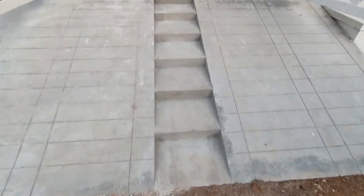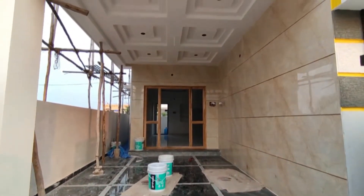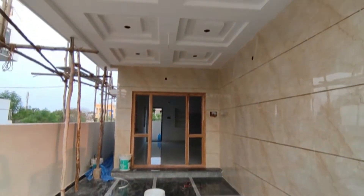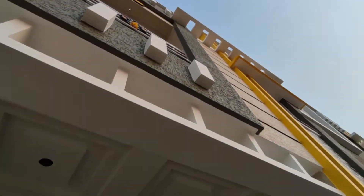We will look at the top of the property.